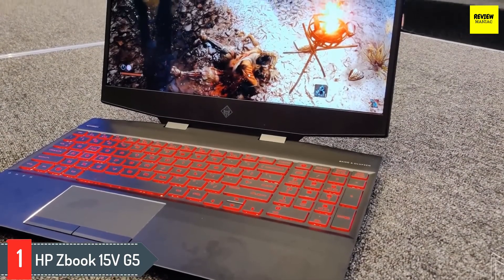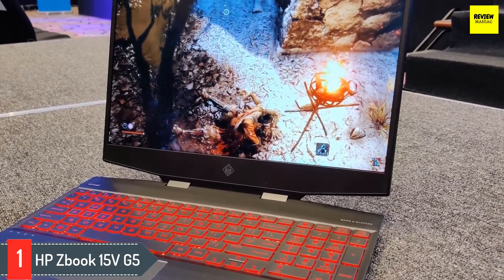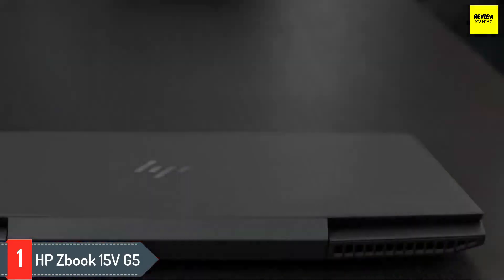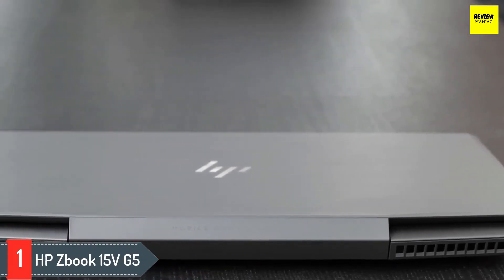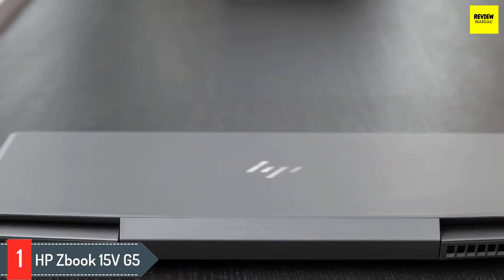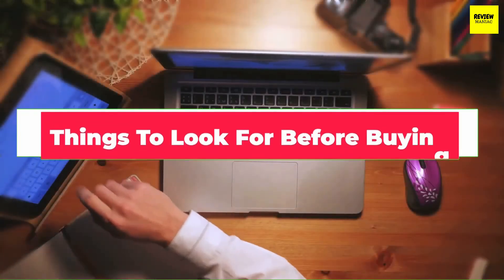It also comes with a 9 megabyte cache that readily minimizes access times for important tasks. It wouldn't be wrong to consider the HP ZBook 15 v G5 as the perfect gadget for product managers and architects who need to work with AutoCAD, Solid Edge, and other tools for finalizing 3D models and renders.